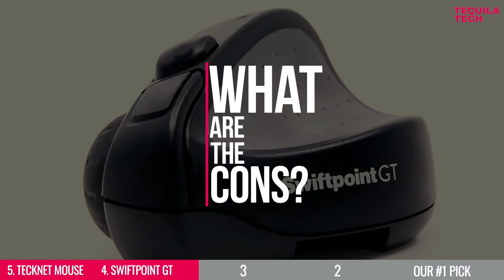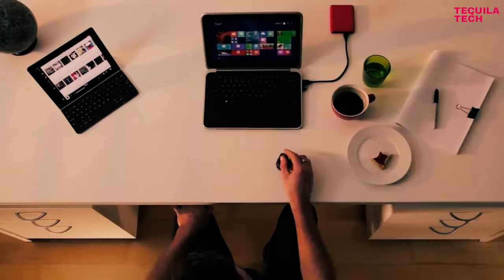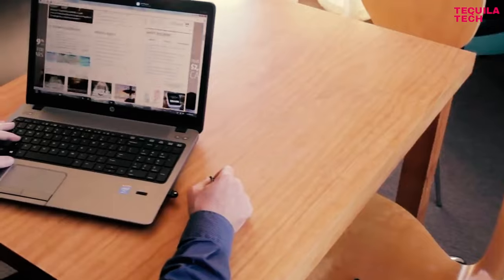But what are the cons? With a high price tag of $100, a tiny size that not everyone might like, and some reported Bluetooth connectivity bugs, you might keep looking at the other options on our list.